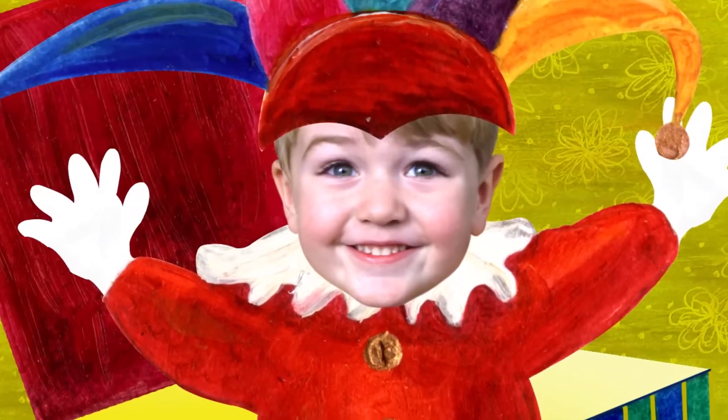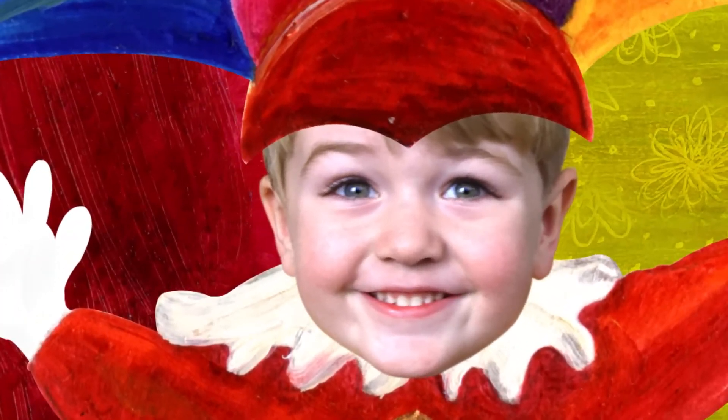And who's in the Jack in the Box? Surprise! That's me. I'm the Jack in the Box.